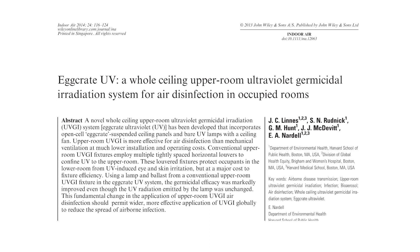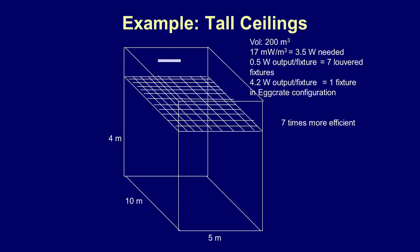We published this as A-Crate UV, and anybody can do this — it's a published study. Just as an example of how we get about seven times more efficiency in the tall room if we were to use A-Crate and more or less bare bulbs rather than a fixture.